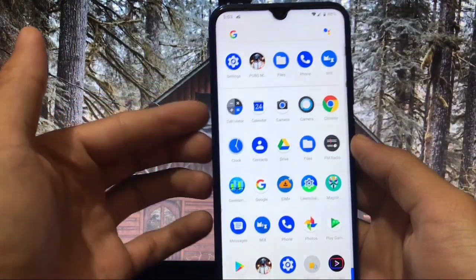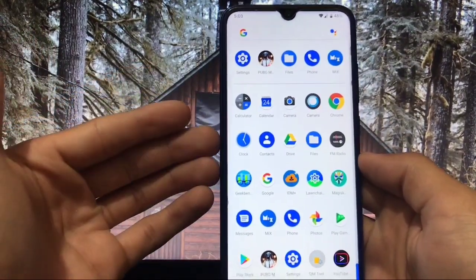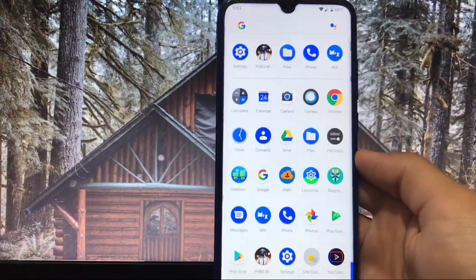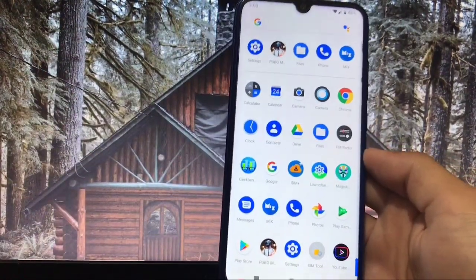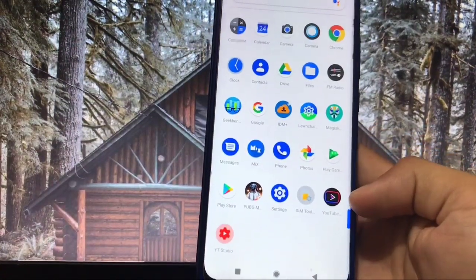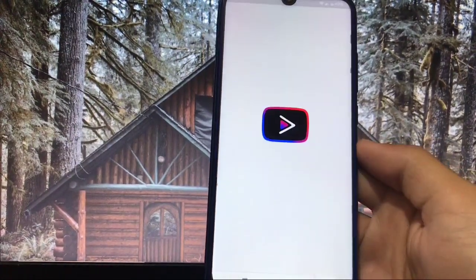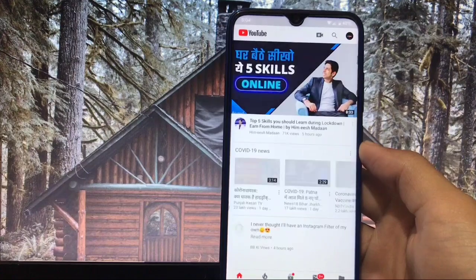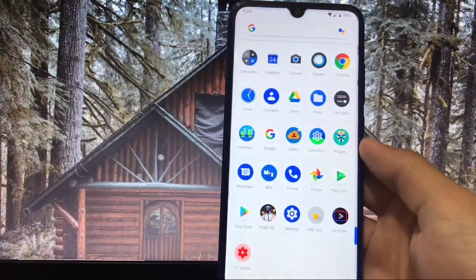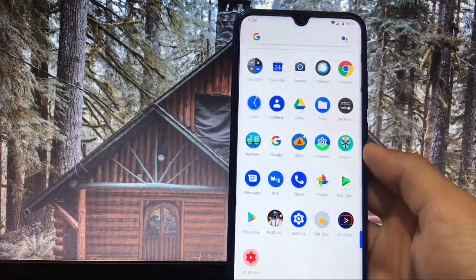If you want to remove any of these pre-installed apps, you can easily remove them using root — you can use the Bloater app or other apps that help you uninstall system apps. Another app which is pre-installed is YouTube Vanced, which is a YouTube module that blocks ads. This is available pre-installed, which is another positive thing.